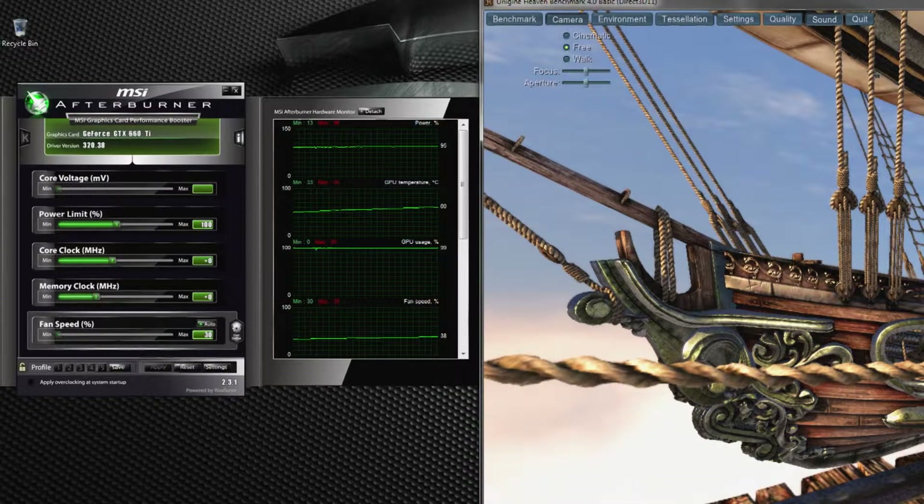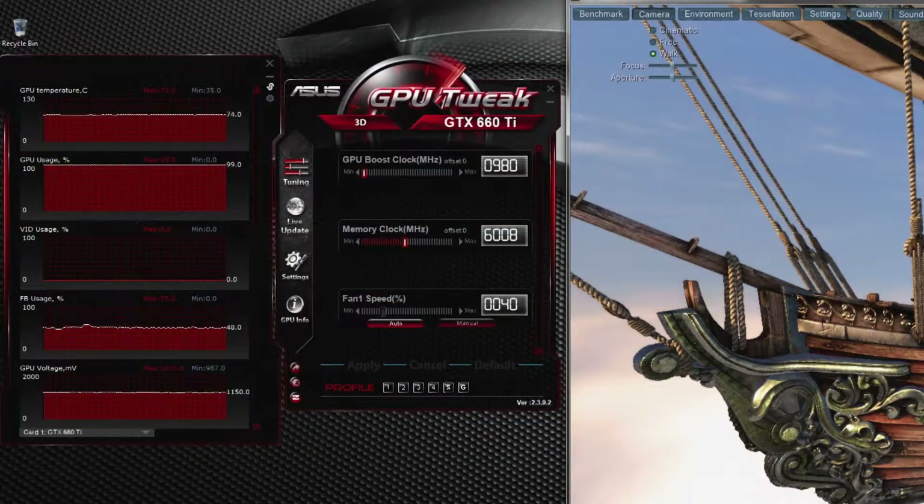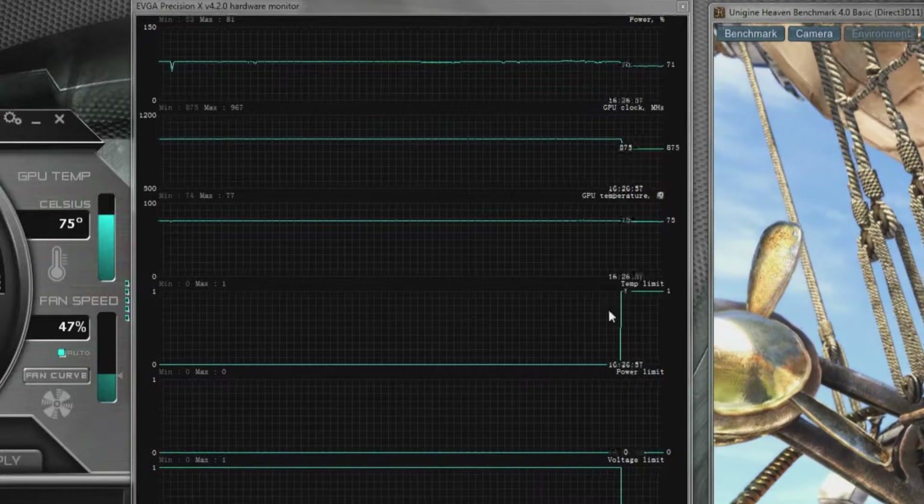So what makes the GTX 780 Ti the best graphics card for gaming? Well, first of all, it's super fast. It has 2,880 cores, which is 25% more than the GTX 780. Second, you have control. With GPU Boost 2.0, optimize performance by dynamically adjusting your clock speeds and temp targets to max out your gaming system.